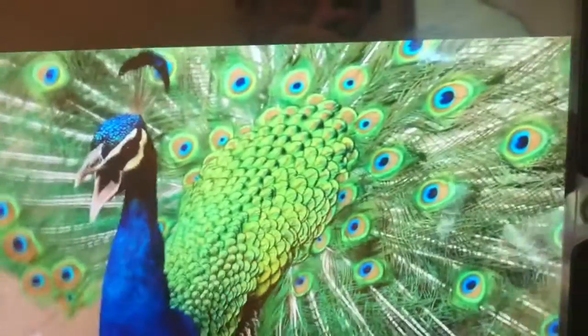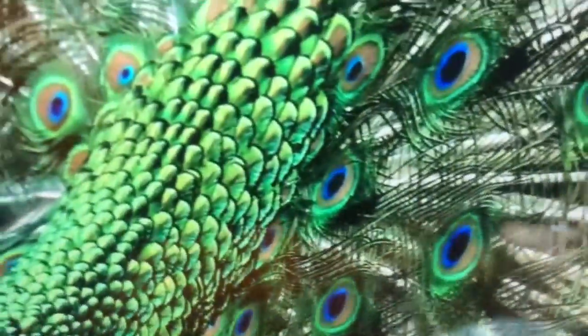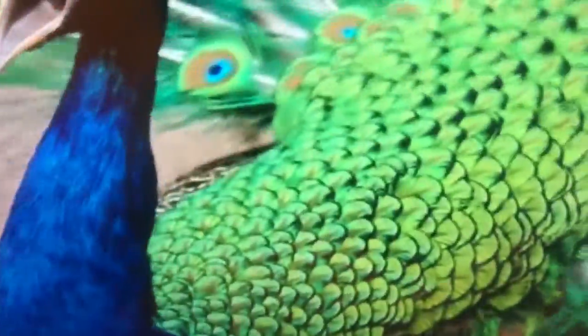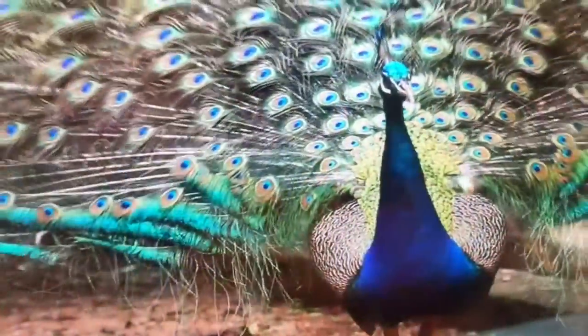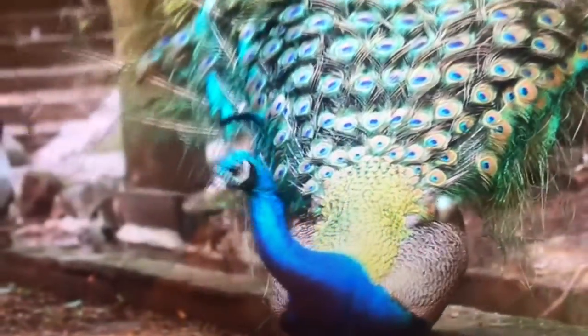Look, he has feathers on the top of his head. The peacock has green feathers and blue feathers. A peacock makes his feathers go up...